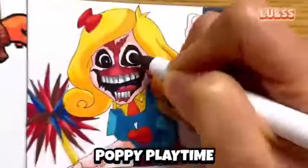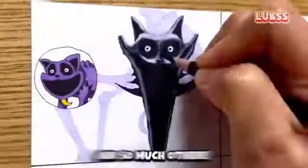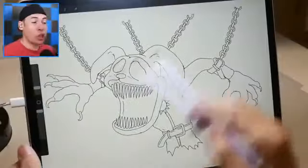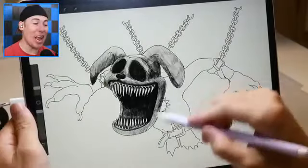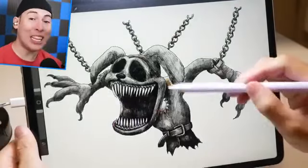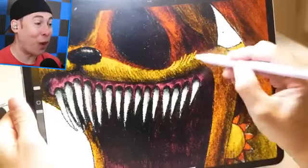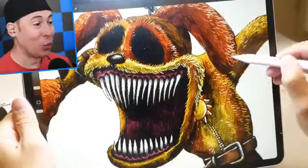Today we're going to look at the most realistic Poppy Playtime art videos ever uploaded to YouTube, like Dog Day, Cat Nap, and so much more. Starting with Dog Day being drawn on an iPad — this is about to be very well done and very, very realistic.